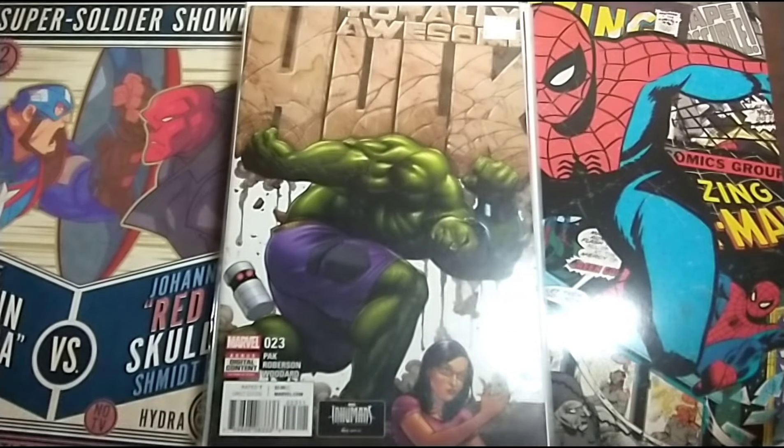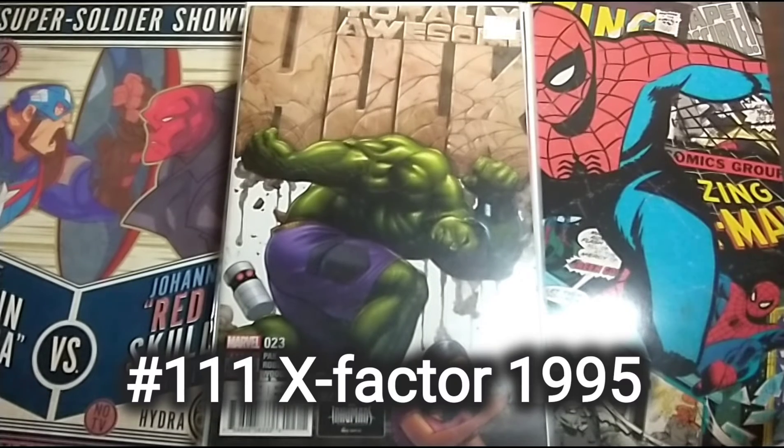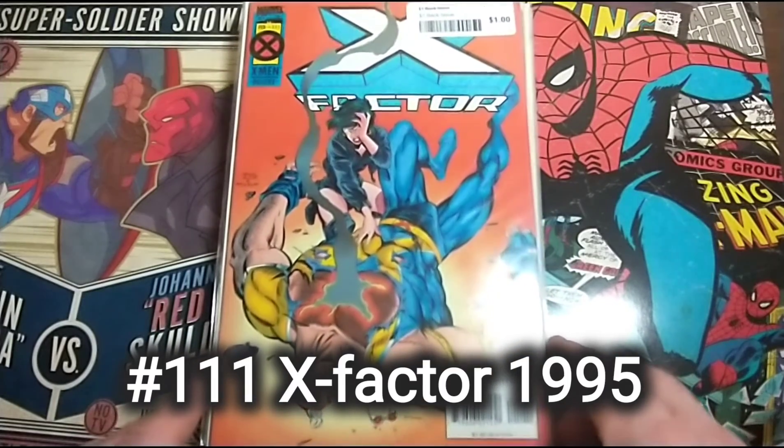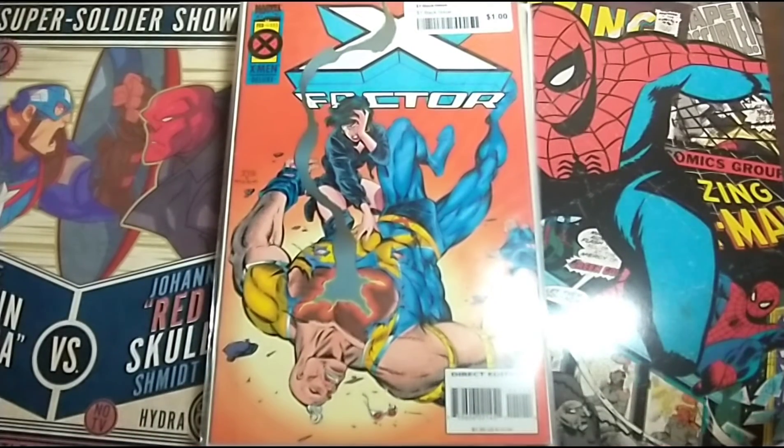And then the final book is just from the dollar bins — X Factor 1.11. Pretty neat book. I've not read it and I don't know if I will.